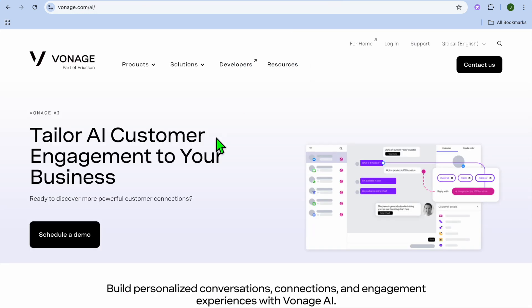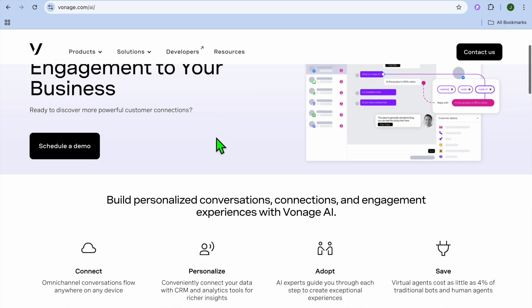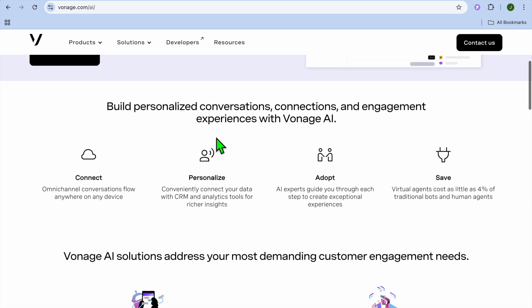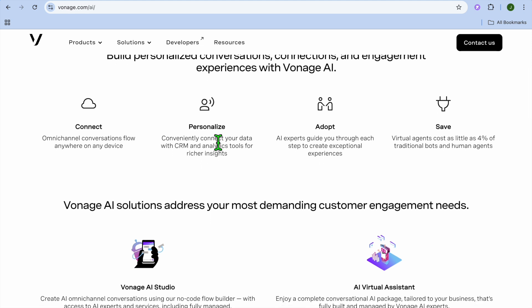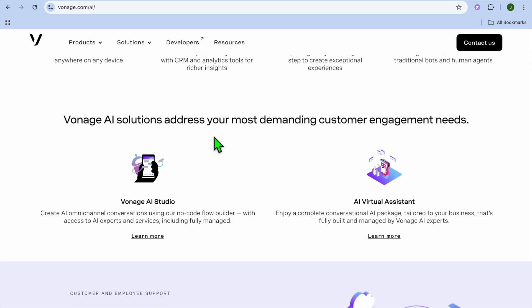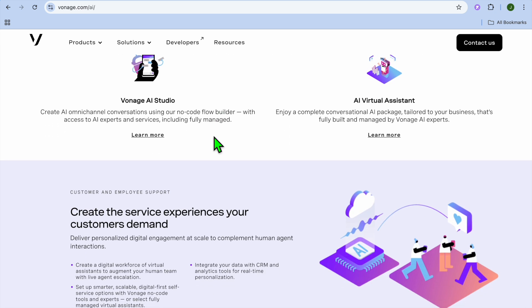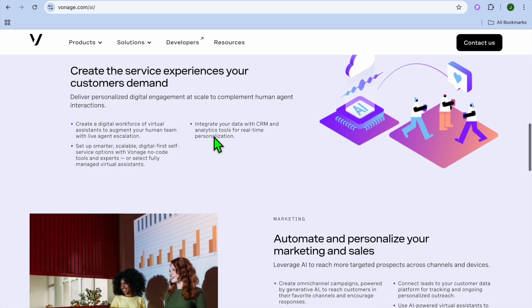Taking the number three spot on our list is Vonage AI, and I would consider it best for voice automation and call routing. Vonage AI combines intelligent call routing, voicemail transcriptions, and automated responses to your existing phone system, making it perfect for businesses with high call volumes. Some standout features are natural language processing and multi-language support, and integration with CRM and customer support tools. On the pros side, it offers customizable call flows, reduces hold times, and works with existing phone systems.